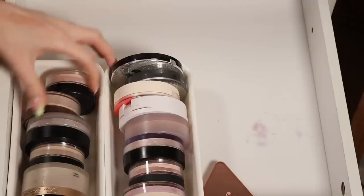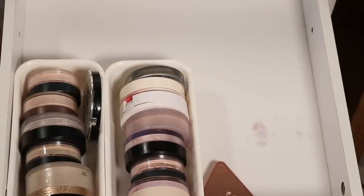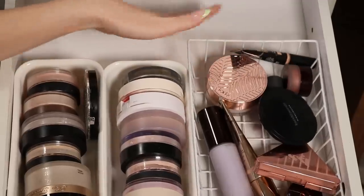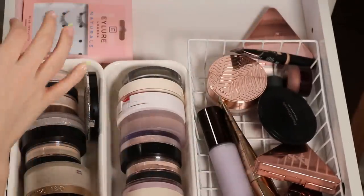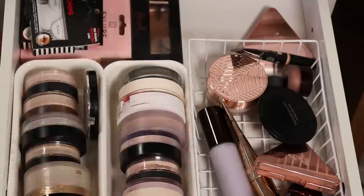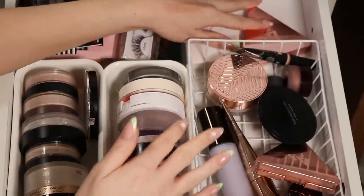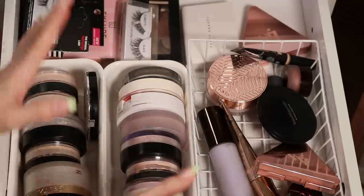My LYS powder doesn't really fit in the drawer, so I keep it on the side. Maybe that fits better there. I might also keep my project pan basket in here — it could fit a lot better. The lashes — a lot of these have been opened. And there's one more powder: the Fenty powder, which normally lives in my purse. All the brushes from this drawer need to be washed and organized.